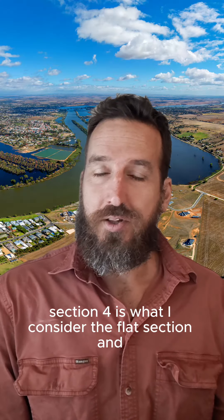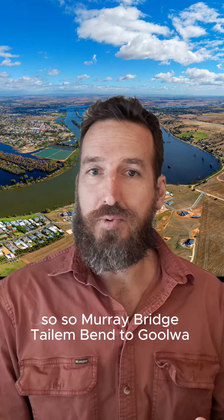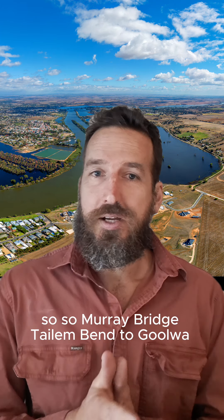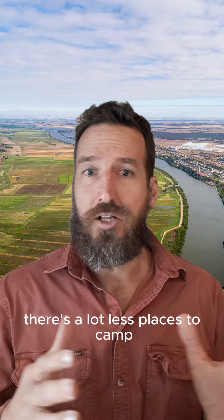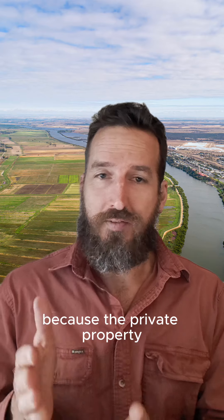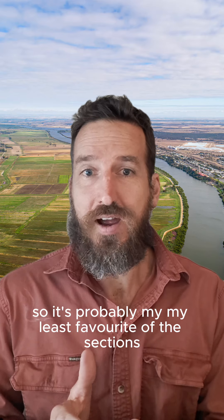Section four is what I consider the flat section — all the way to the mouth. Murray Bridge, Tailem Bend to Goolwa. A bit more boring scenically — quite flat, more wind affected. There's a lot less places to camp because private property comes a lot closer to the riverbank. So it's probably my least favourite of the sections.